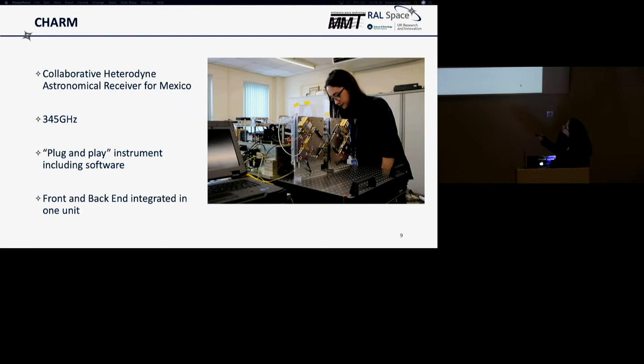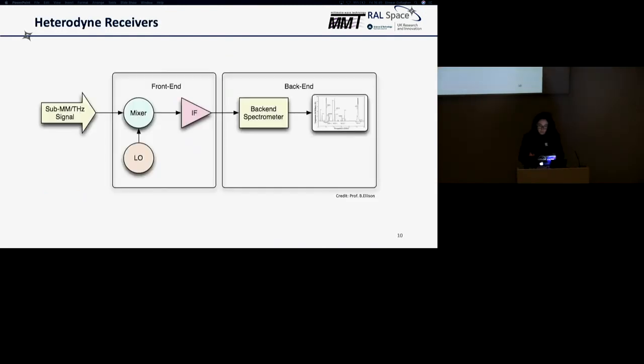We have the front and back end all integrated onto one optical table — spectrometers and all of our electronics. For those unfamiliar with heterodyne receivers, the core component is the mixer. We take an incoming millimetre/terahertz signal and mix it with a local oscillator signal generated in the instrument. This gives us an intermediate frequency, which is the difference between the two, and this allows it to be much more easily processed using off-the-shelf components.